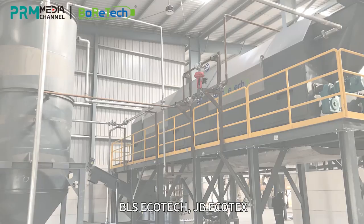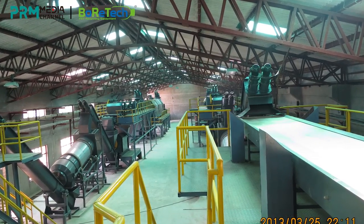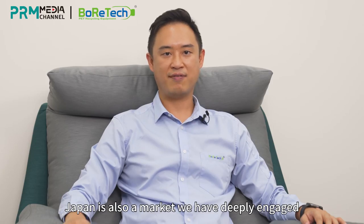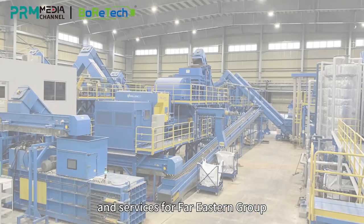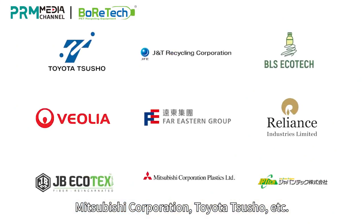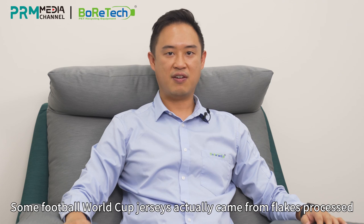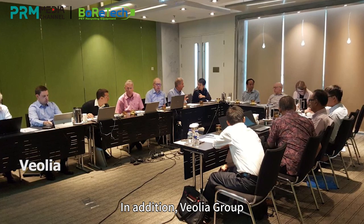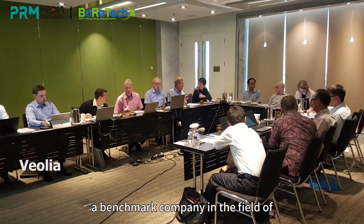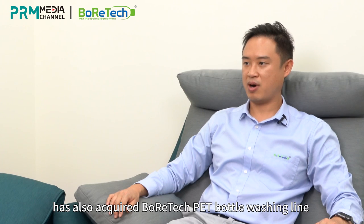Japan is also a market we have deeply engaged. We have provided our complete equipment and services for Far Eastern Group, Mitsubishi Corporation, Toyota Tsusho, and more, occupying more than 60% of the Japanese market share. Some football World Cup jerseys actually came from flakes processed with Boratec machines by Far Eastern Group. In addition, Veolia Group, a benchmark company in the field of global resource optimization management, has also acquired Boratec PET bottle washing lines.